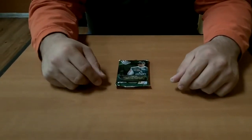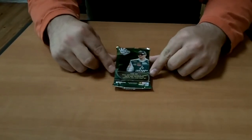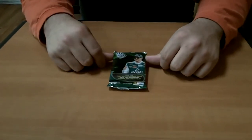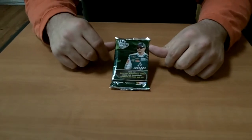Hi guys, it's King Tuck from PackSearchers.com. Got another hot pack break for you today. We're at the Walmart in Concord, North Carolina, about three miles from the racetrack, which is kind of odd since we found a racing pack right here at the racetrack, especially as long as this product's been out.